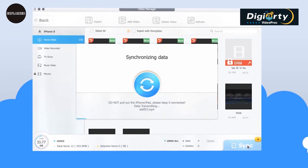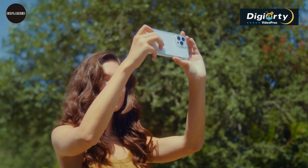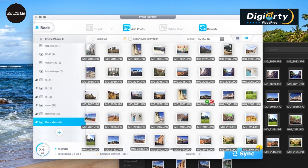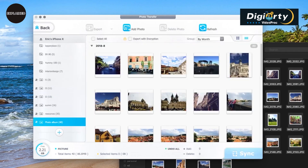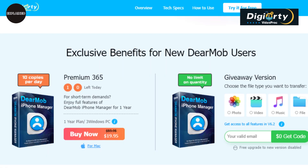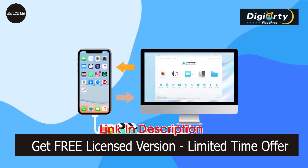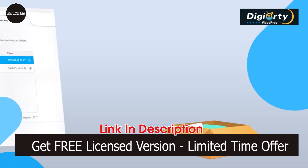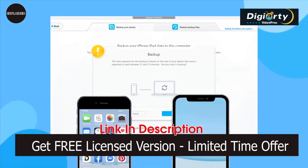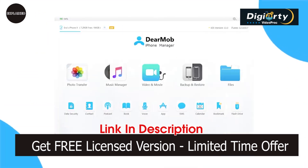Moreover, you can easily transfer files between your iDevices and your computer. You can convert your iPhone videos to MP4 format with automatic compression, saving space and ensuring compatibility. You can even create custom ringtones with just a few clicks, and manage your photos including changing the format to JPG — full file transfer, content management, and data migration with ease. Right now, Dear Mob iPhone Manager is running a special time-limited giveaway: a free license copy of version 6.2 with all features at no cost. With effortless data restoration, password encryption, music management, and video conversion, it's the ultimate tool to keep your iOS experience hassle-free. Don't miss out — check out the link in the description to learn more.